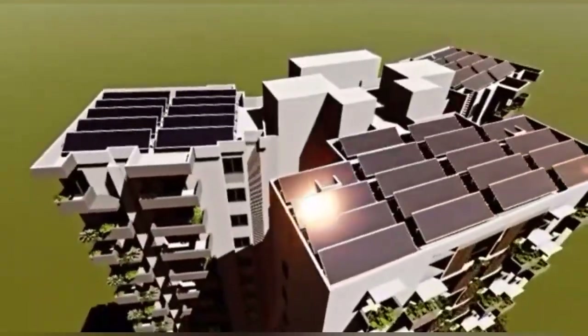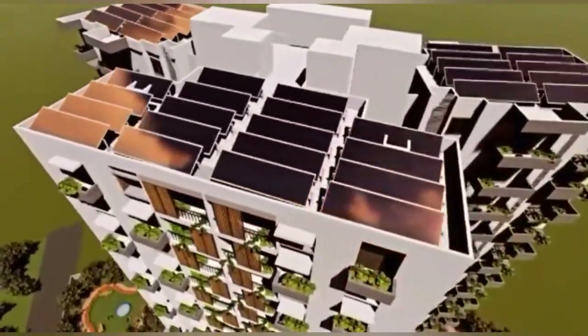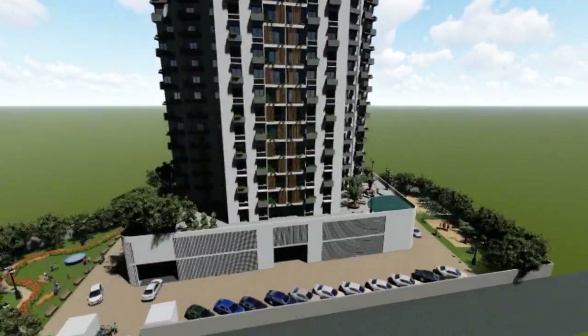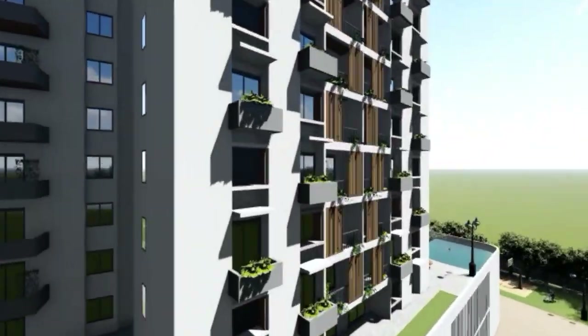To support the energy requirements, renewable energy sources that include rooftop solar panels and on-site biogas are proposed. The services in the building run entirely on solar energy. The building is resilient to natural and man-made disasters, making it ready for future adaptability.